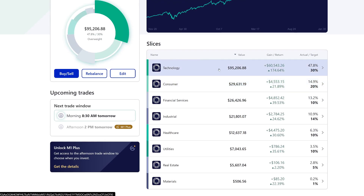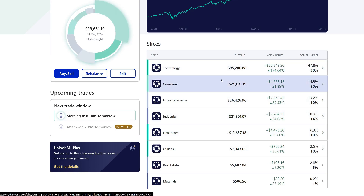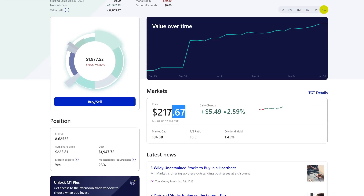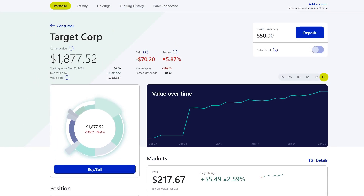Looking at the sub-pies, you'll see tech is actually really overweight because we've gotten some amazing returns. Eventually I want to get these to the correct weights, but I don't want to sell out and readjust — I just want to continue adding more into the underweighted sub-pies. Consumer is one I'm trying to build up, and that's going to be Target. Target has been the one I've been buying heavier, around $217 — I think that's a pretty good deal. We have about eight shares going close to nine shares.